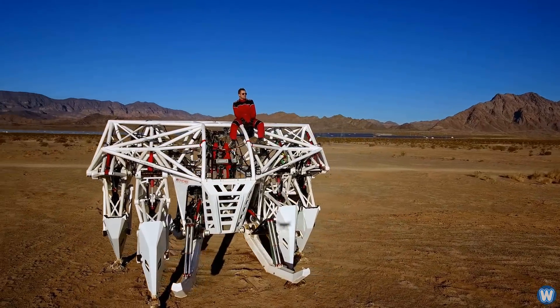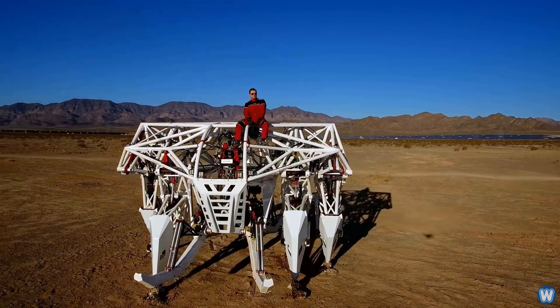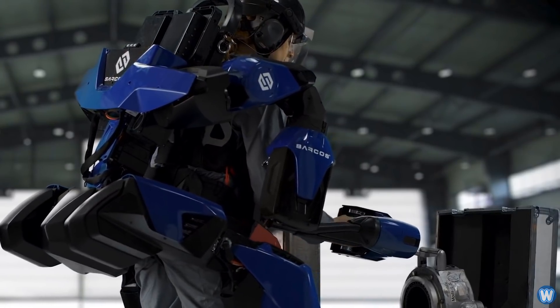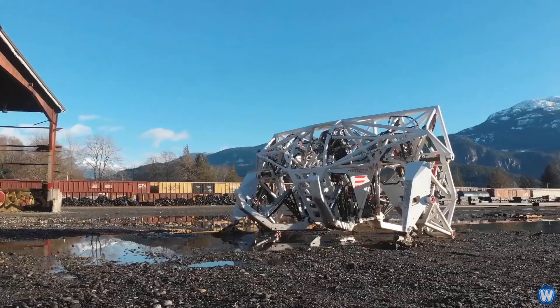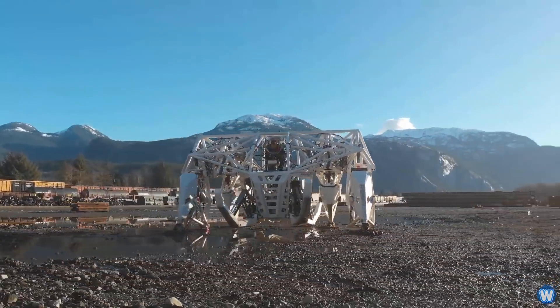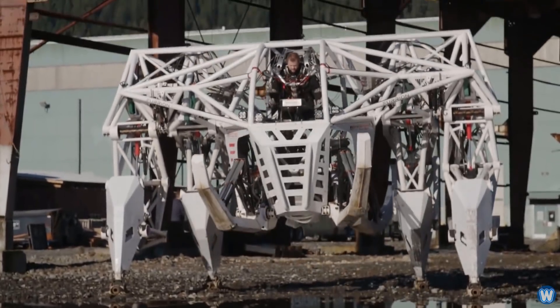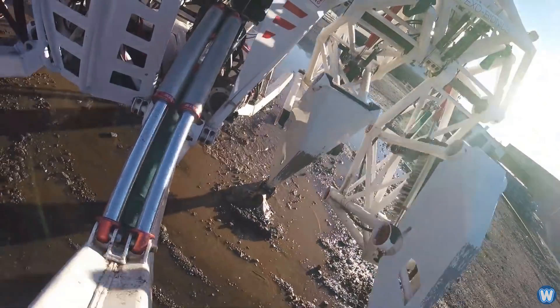The main question I asked about the exoskeleton was why build it so large, when everyone else is developing a small body-hugging exoskeleton. Jonathan said the primary purpose for Prosthesis has always been for sport. Ultimately, the size was an outcome of the design process, not a goal.